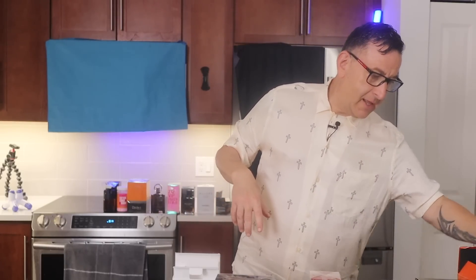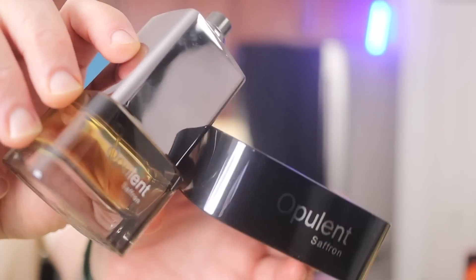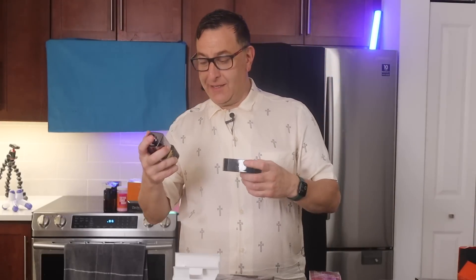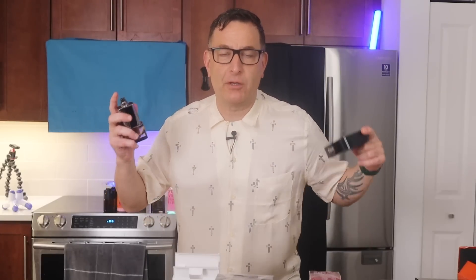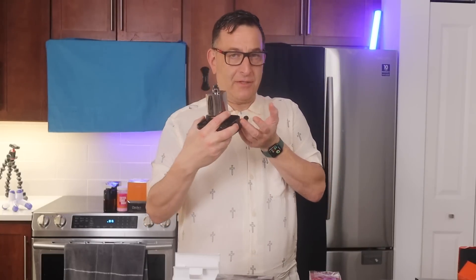The next fragrance is Al Jaramain Opulent Saffron. Despite the name, it doesn't actually have saffron — it has cherry blossom, suede, and heliotrope. It has an amazing scent trail that anyone can wear. It smells so close to Tom Ford Tuscan Leather. Both men and women can wear this. I found it for $65 to $70, and I'd recommend you don't pay more than $70. It lasts long and projects awesome — 100% worth it.